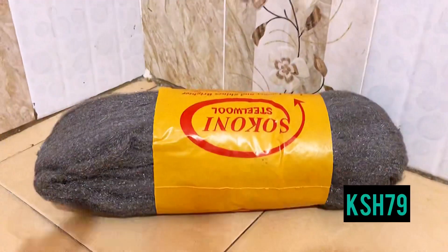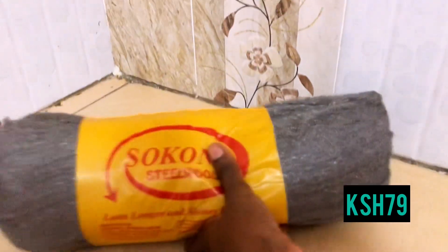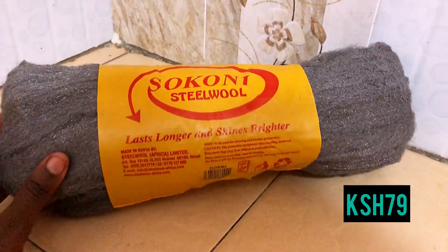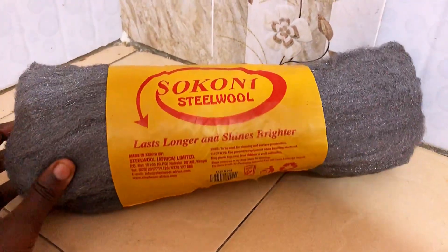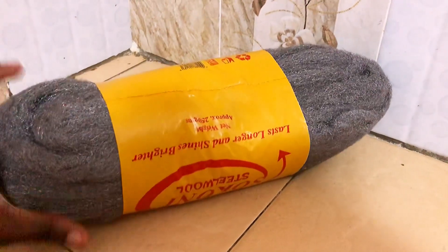Next on the list is this Soconi steel wool that I got for 739 bob. It's amazing — I've been using it for a while. It lasts longer and it cleans very well. I love it.